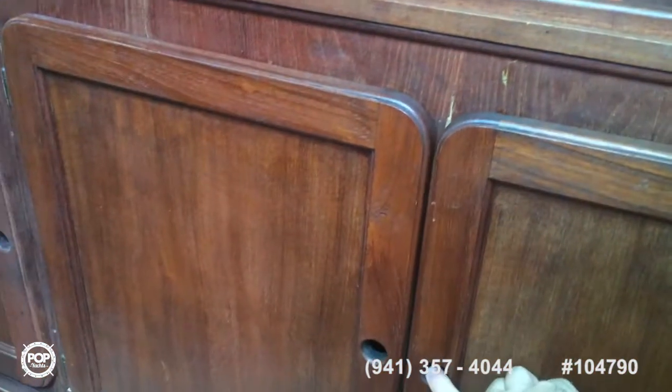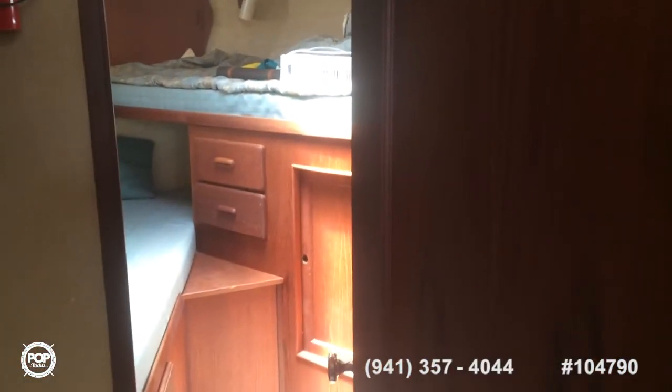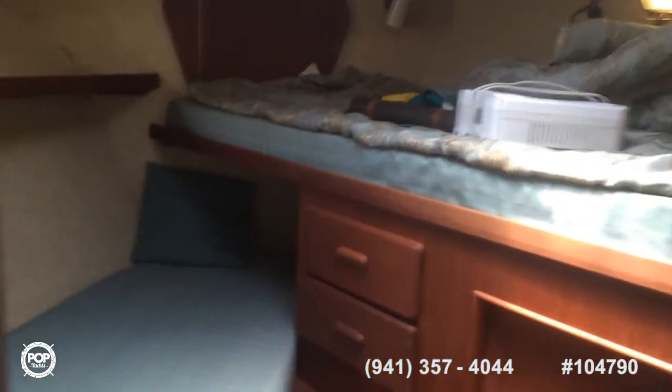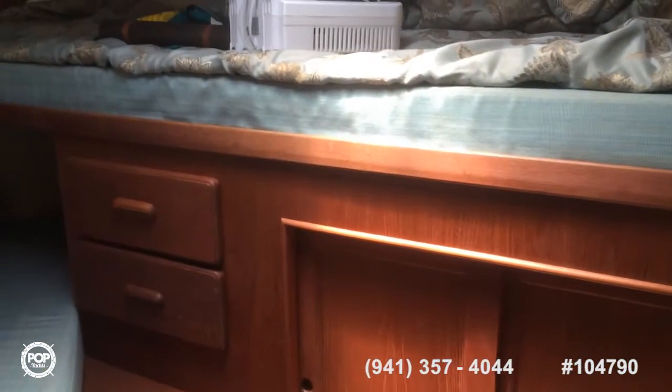I'll swing you back around towards starboard to show you the front. There is a head and shower to the right here, and then you have what looks like two twin bunks with plenty of storage.